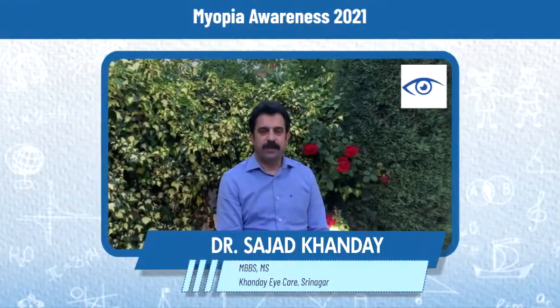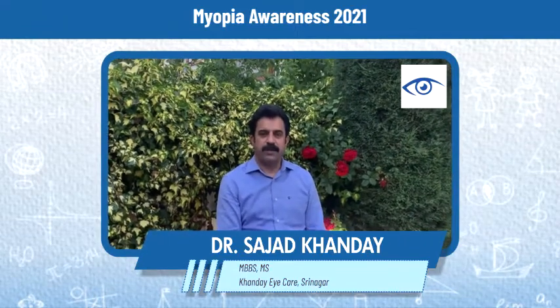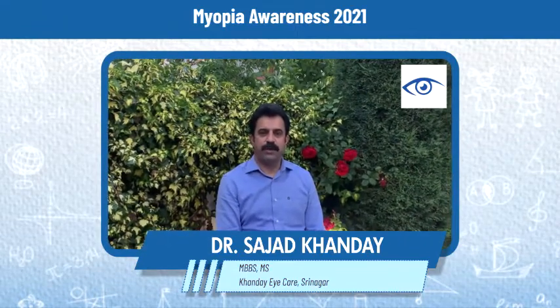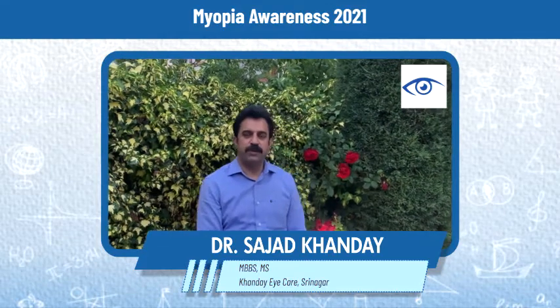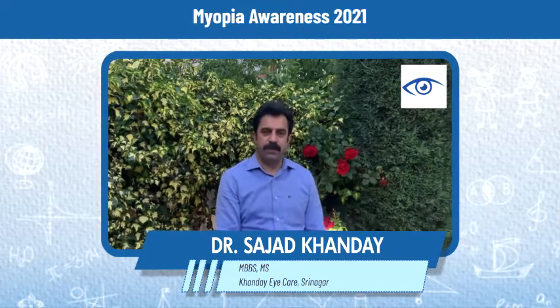I am Dr. Sajad Khande. I shall be talking about childhood myopia. Myopia, or nearsightedness, is one of the most commonly encountered vision problems in childhood. The eyeball grows excessively, leading to blurry vision.